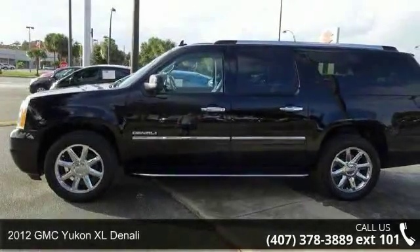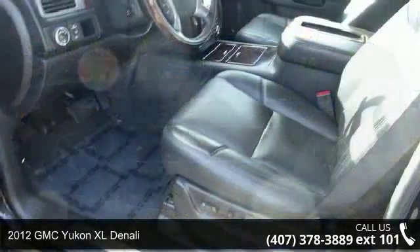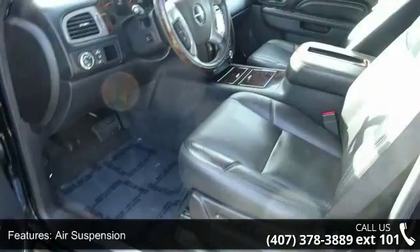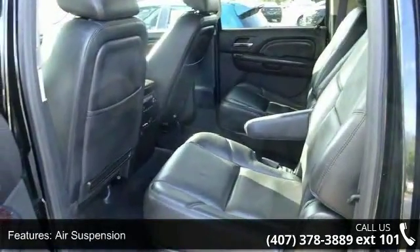Presenting the 2012 GMC Yukon XL Denali. If you are looking for an automobile with great features, look no further. This vehicle comes with a reliable 8-cylinder engine connected to a smooth shifting automatic transmission.